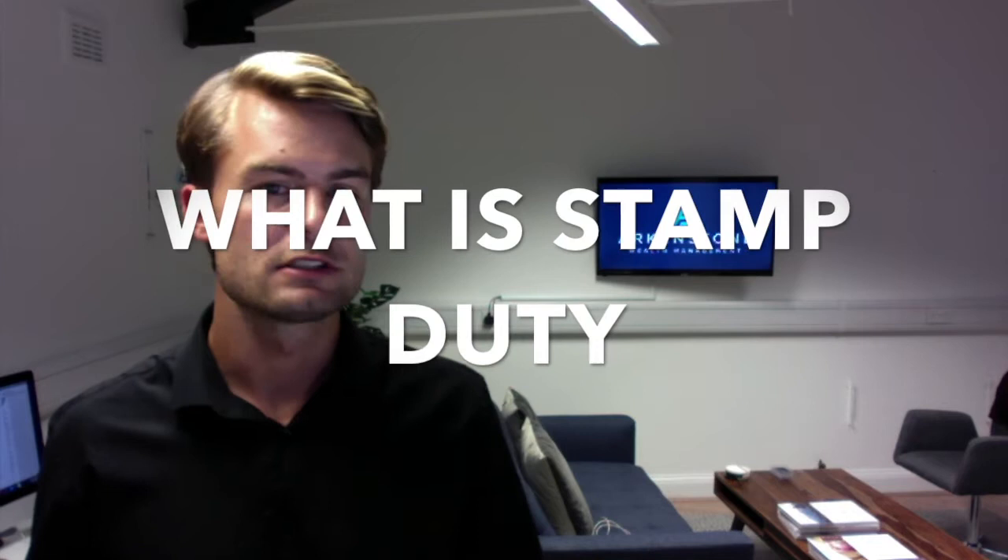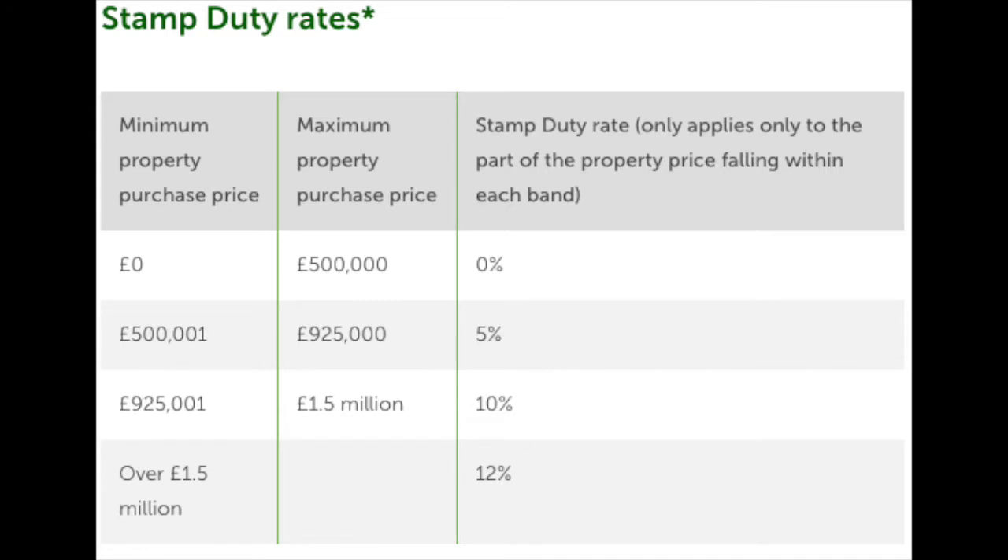So firstly, what is stamp duty? Simply put, it's the tax that you pay when you're purchasing a property. And this has always been implemented from property purchases of £125,000 and upwards. But now with the recent changes, property purchases up to £500,000 are now tax free. And anything above £500,000, that amount is then taxed separately.